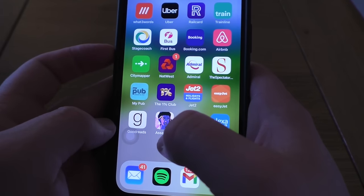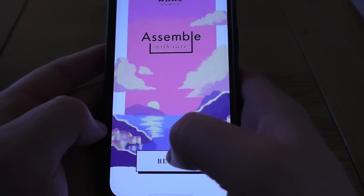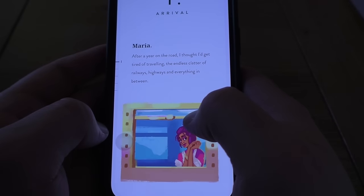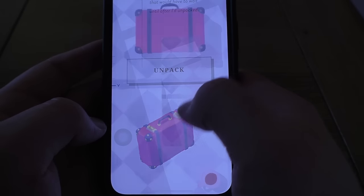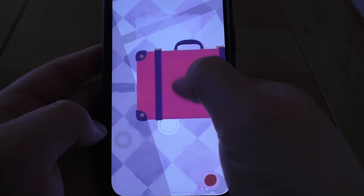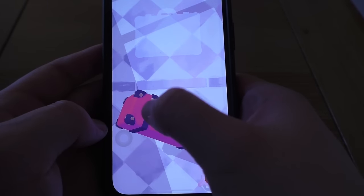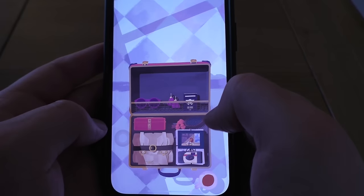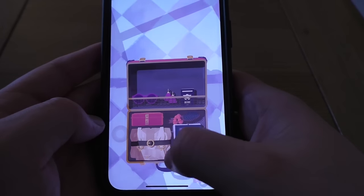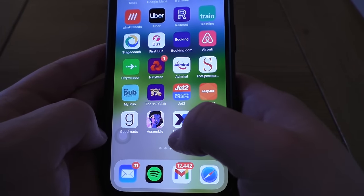I downloaded this game called Assemble — I'm looking to do a video on it. It's a bit random but it looks quite therapeutic. You sort of click on things and build stuff — I don't really know how to explain it but yeah, you look at that, you click that, you click that, and you just do stuff like that.